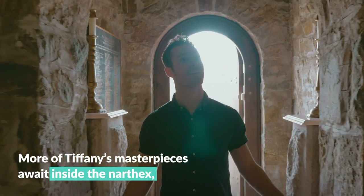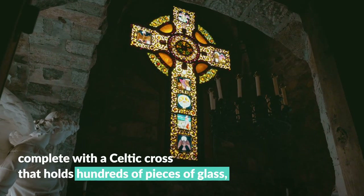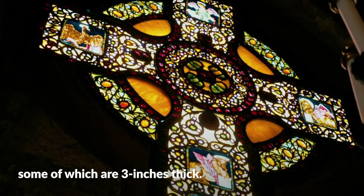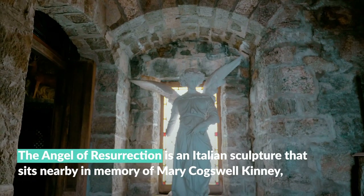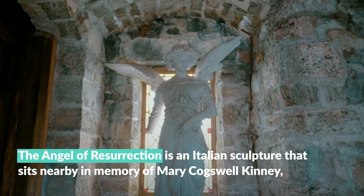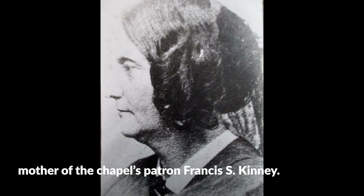More of Tiffany's masterpieces await inside the narthex, complete with a Celtic cross that holds hundreds of pieces of glass, some of which are three inches thick. The Angel of Resurrection is an Italian sculpture that sits nearby in memory of Mary Cogswell Kinney, mother of the chapel's patron Francis S. Kinney.